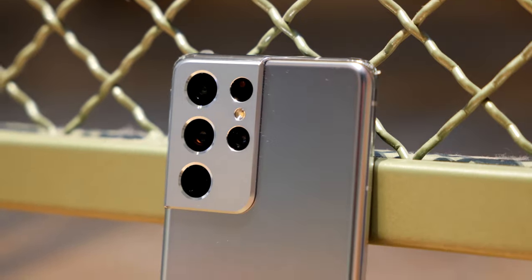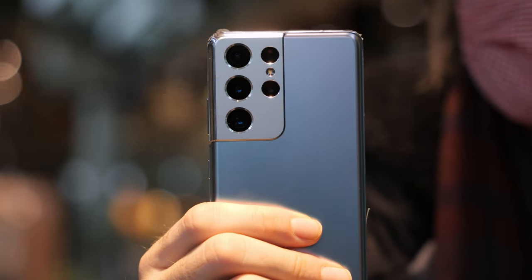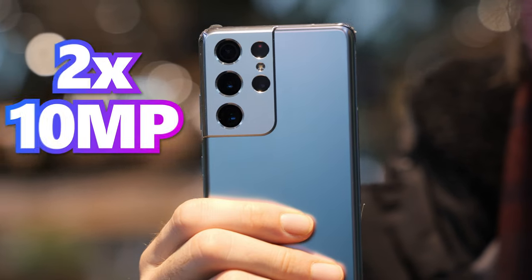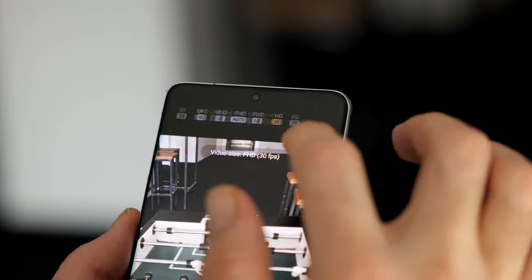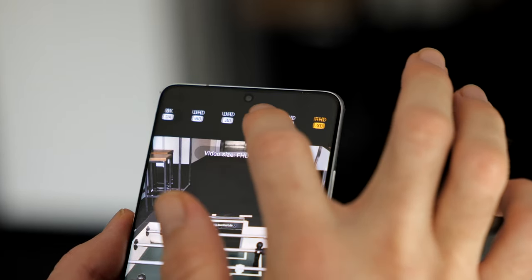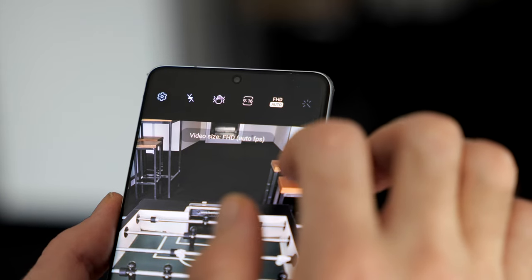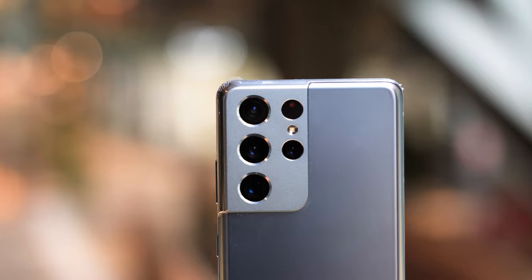The Samsung Galaxy S21 Ultra has four main cameras: an ultra-wide with 12MP, a wide angle with 108MP, and two telephoto cameras with 10MP. The front camera's resolution is 40MP. The Samsung Galaxy S21 Ultra records 8K videos at a maximum of 24 frames per second, and of course it has image stabilization for video too. Both phones have good camera systems but which one is actually the better system?